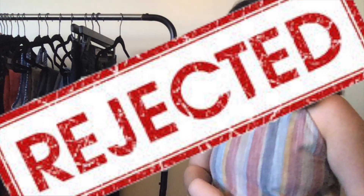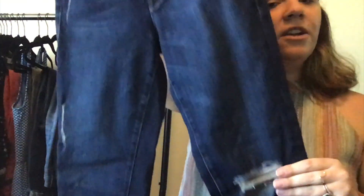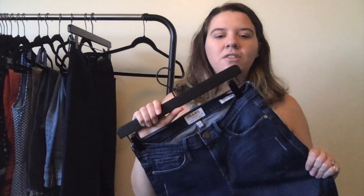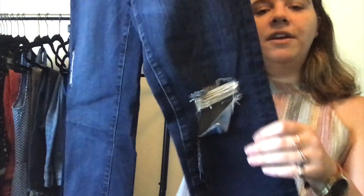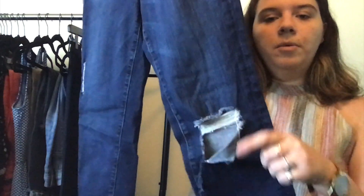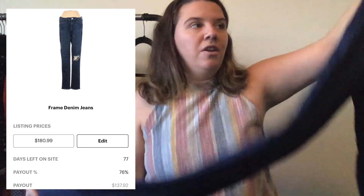These are a pair of Frame jeans. Frame is actually a hard sell for me even though they're very expensive. These have a hole in the knee that I think is a little more than what they're supposed to be, but I want to see if thredUP will take them anyway. Other than that they're in really awesome condition — size 27.